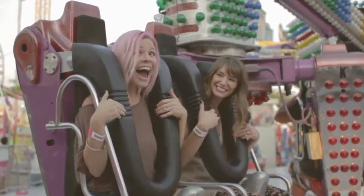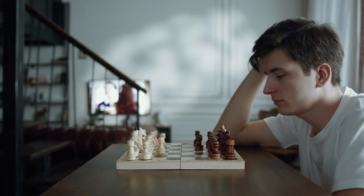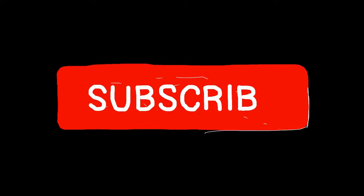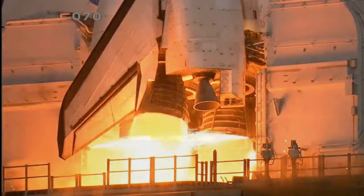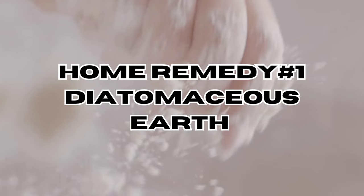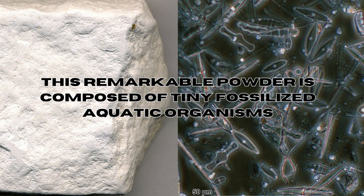Before we start, remember to hit that subscribe button and turn on your notifications so you won't miss out on any of our bug-fighting advice. Let's get started. Home remedy number one: diatomaceous earth. This remarkable powder is composed of tiny fossilized aquatic organisms. Its abrasive texture damages the exoskeleton of bed bugs, causing them to dehydrate and eventually perish.